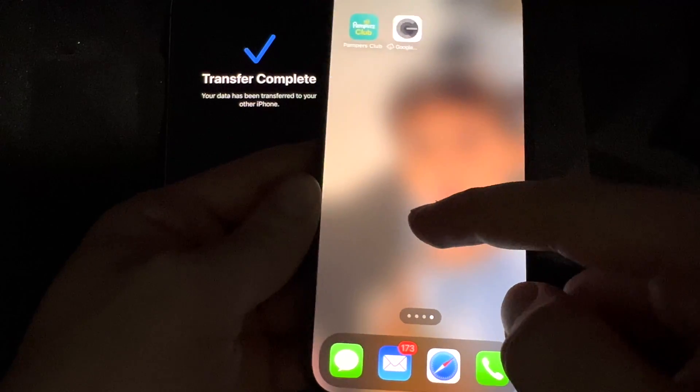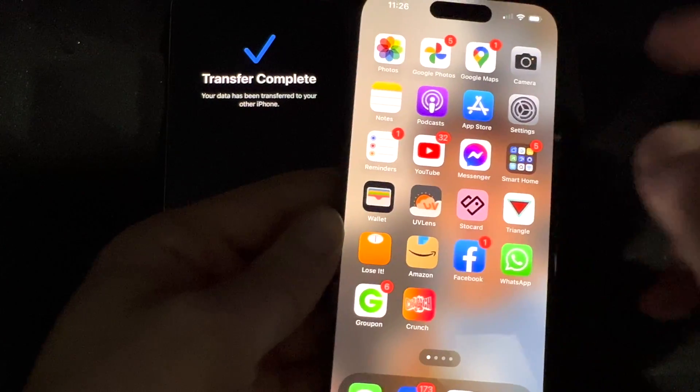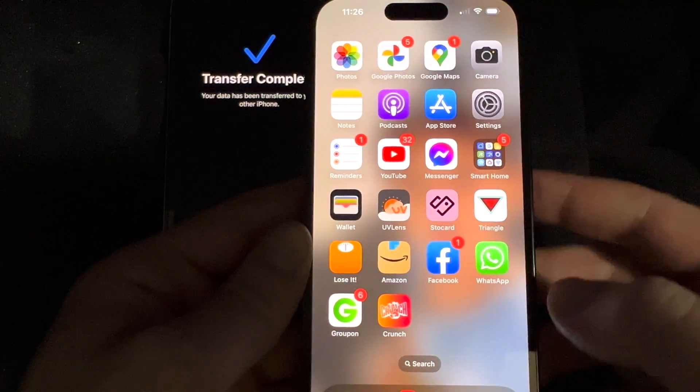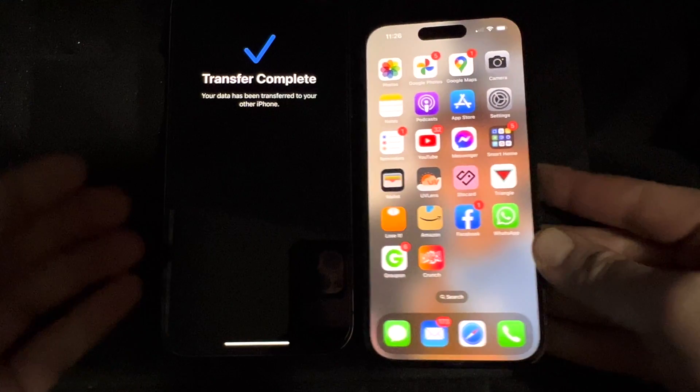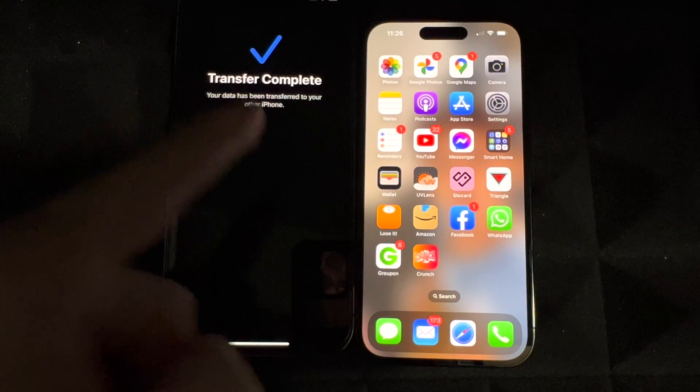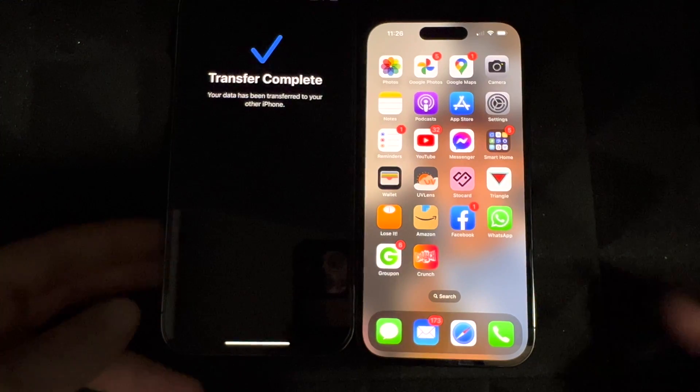Other than that, everything else should be here. If you go to your pictures and videos, everything should be there as well. I'm gonna double check — and yeah, all my pictures are there and we're all good to go. That's how you can transfer all your information from your old iPhone to the new one.